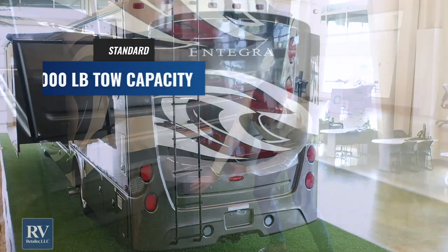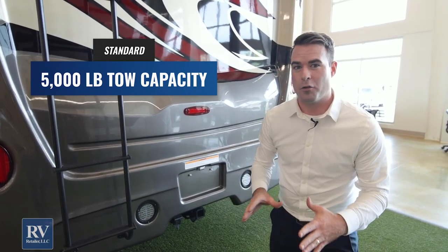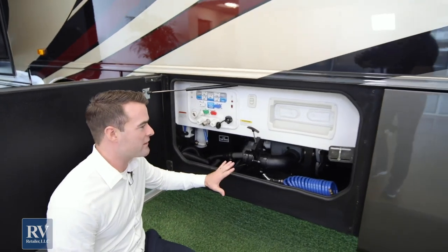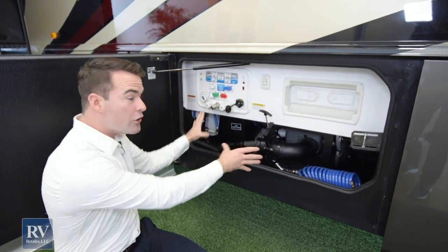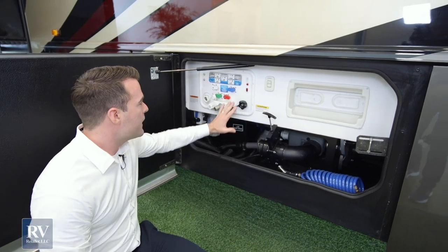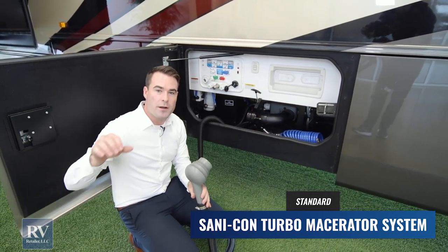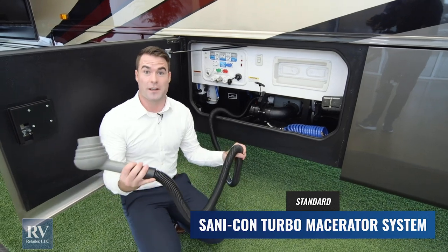This unit also comes standard with a rear hitch that can tow up to 5,000 pounds. It's on the V10 Triton engine — an absolute powerhouse — so you'll have all the power you need to get up those hills even while towing. Another great feature is the wet bay. Everything you need for your tanks is right here in one place — all your levers, all your valves. It also has a Sanicon turbo macerator system with a pump that grinds everything in your black tank and pumps it out within minutes. No longer have to plug that hose in and get dirty like you do with other units.